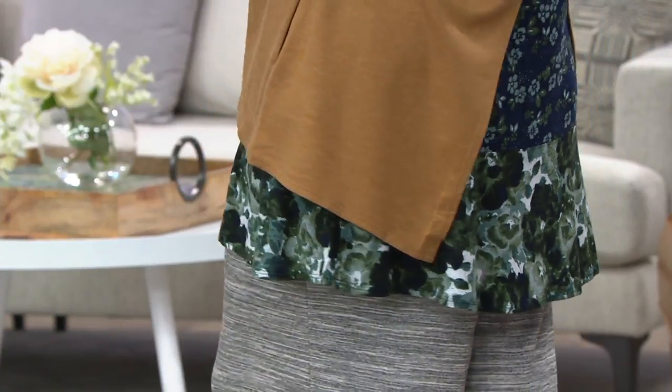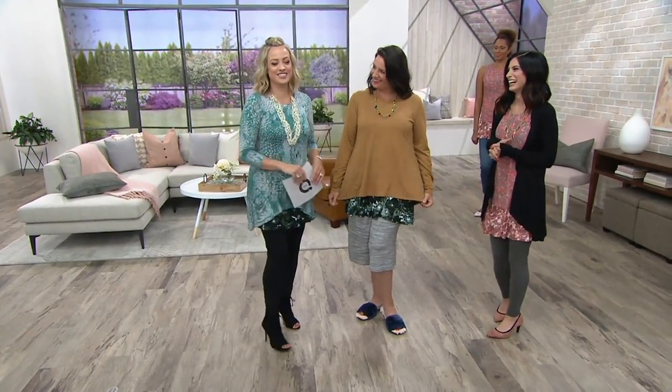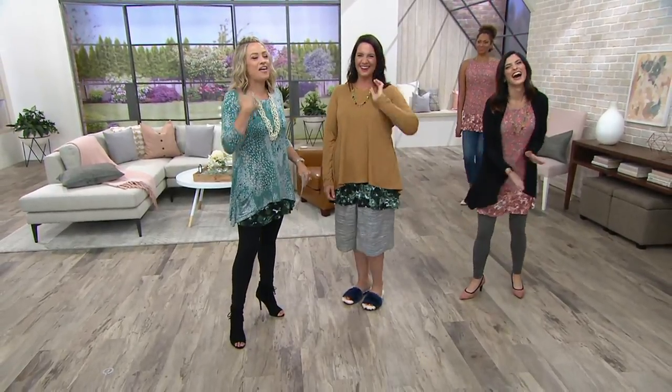Adrienne, with that French terry on top - that is so gorgeous. Adrienne's bringing it today. You really are. But that's what's great about these clothes - Adrienne sees herself and goes, 'that's cute, that's cute.' It is.